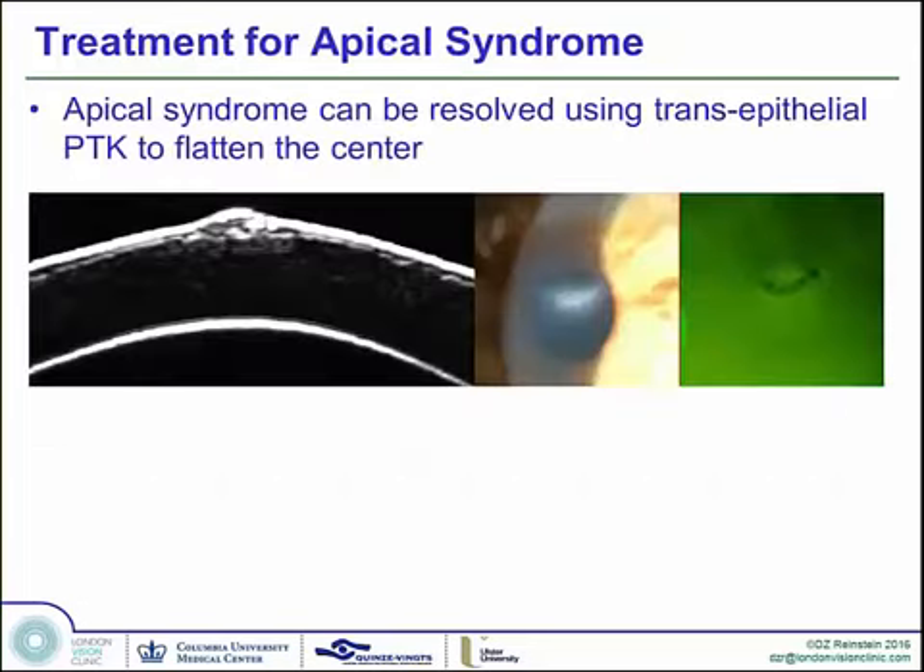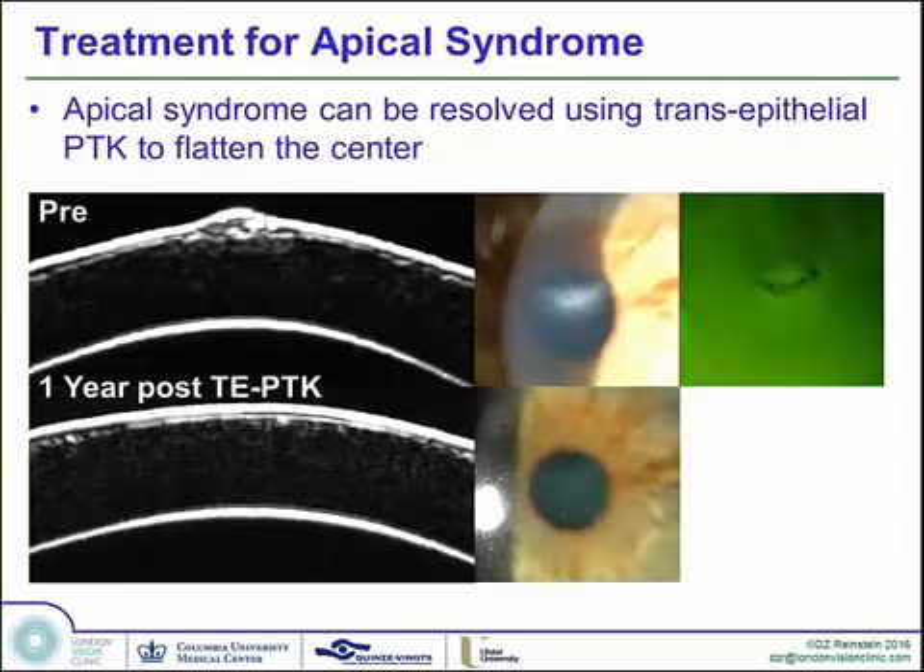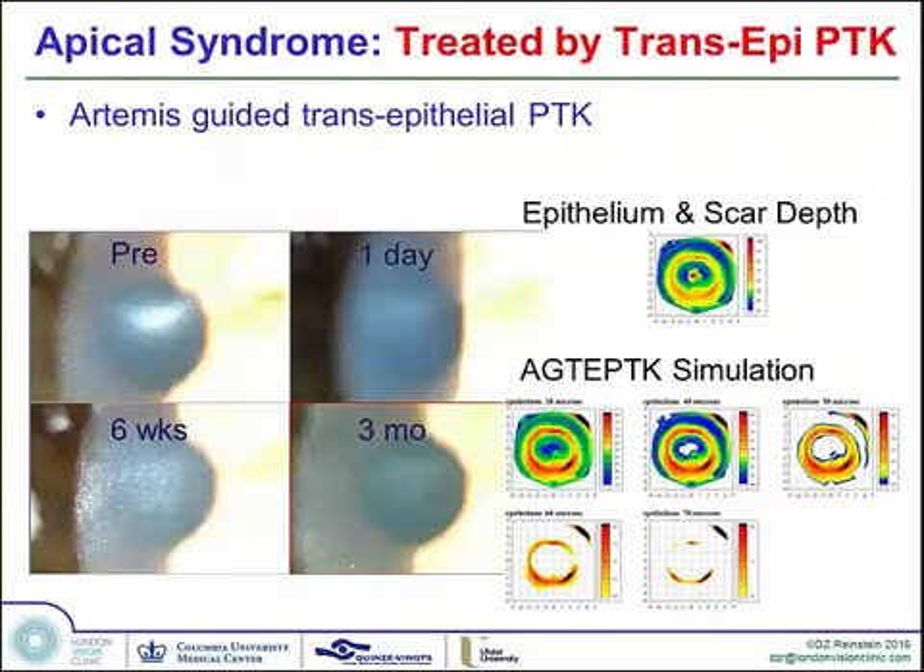Here's an example of one of our own treatments where the optical zone was smaller and not quite as centered as we'd like. At the time of enhancement, we used a topography-guided treatment to enlarge and re-centrate the optical zone — you can see the beautiful re-centration produced by the Tosca treatment of the MEL80. Here's the apical syndrome case shown earlier. Using the epithelial thickness map, we can plan a trans-epithelial PTK to eradicate the scar, reduce the central steepening, and result in a perfectly clear cornea with return to best spectacle-corrected vision. This is done anatomically predicted in advance rather than on the fly in the OR.